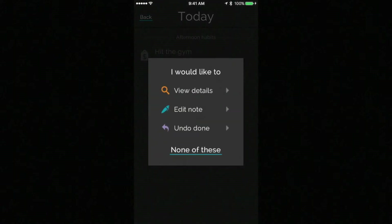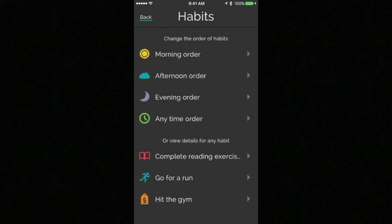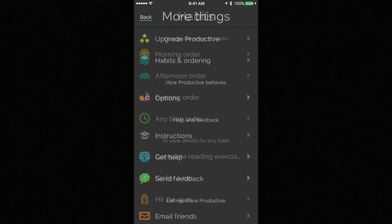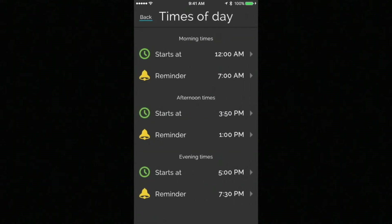There are also statistics to help you see how you are progressing over time. The initial free download only allows you to track a limited number of goals, but you can upgrade to unlimited for a small one-time fee. It's well worth the effort.